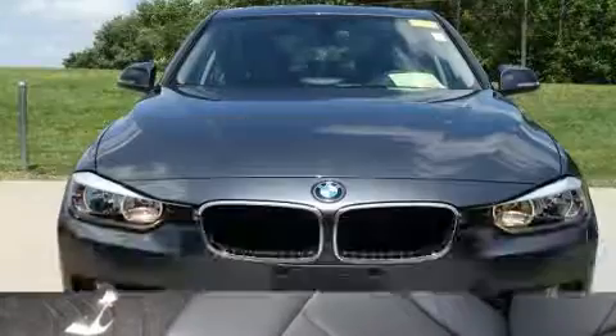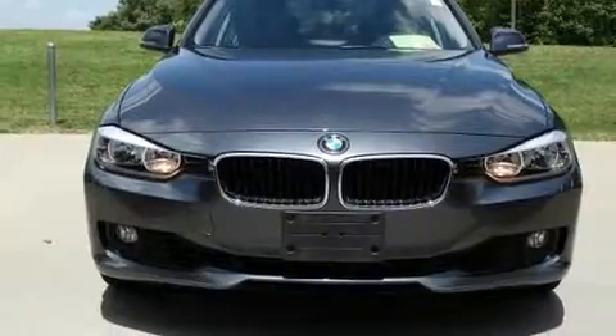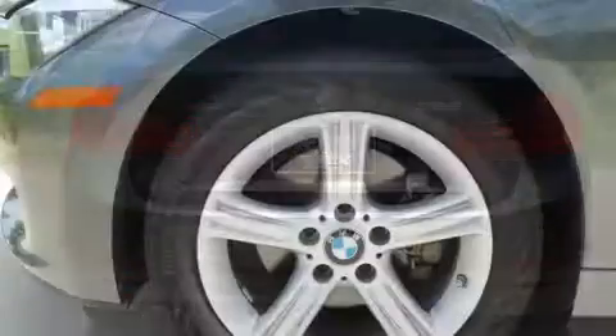A wealth of standard features mean that you no longer have to sacrifice, such as remote keyless entry, variably intermittent wipers, automatic dimming door mirrors, and more.